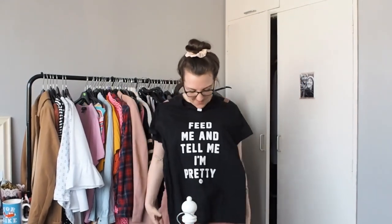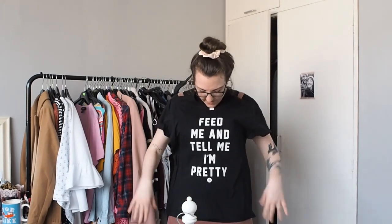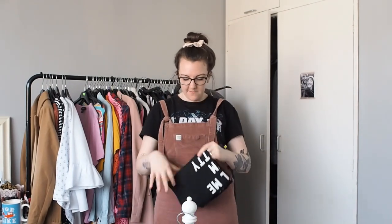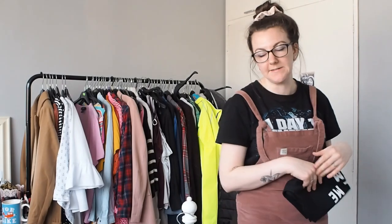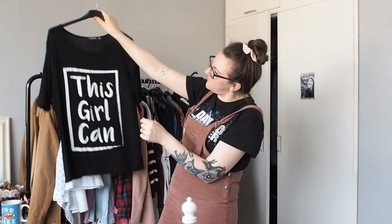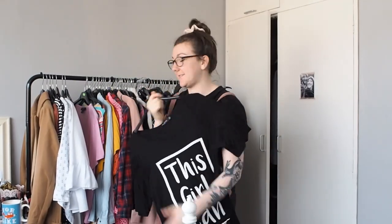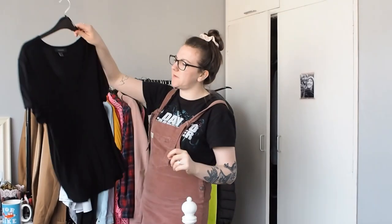This top - my partner Jack got it for me, makes me laugh. I'm going to put it in as a workout t-shirt because I don't think it's that flattering on me, however I do need something to work out in and although that doesn't happen very often it does sometimes happen.